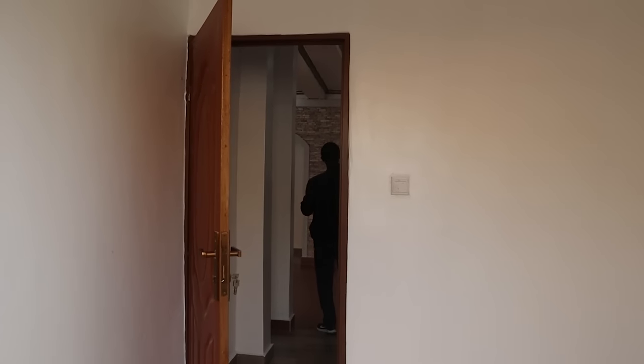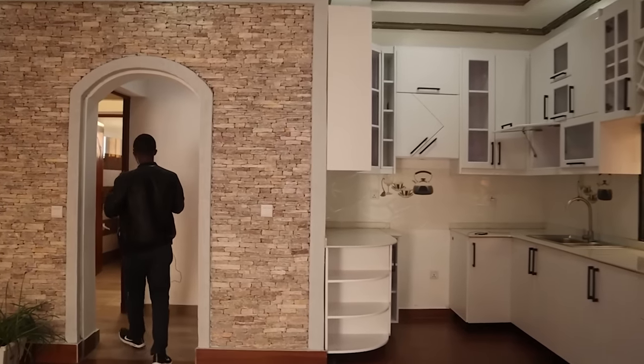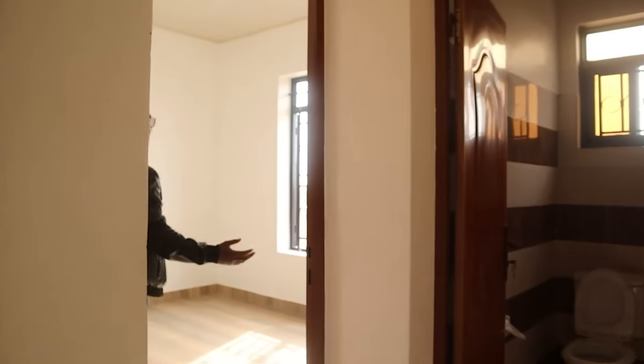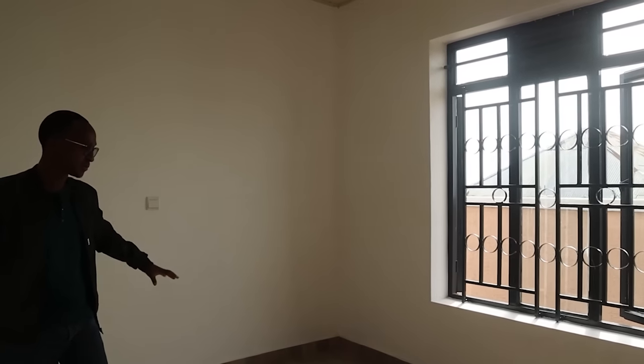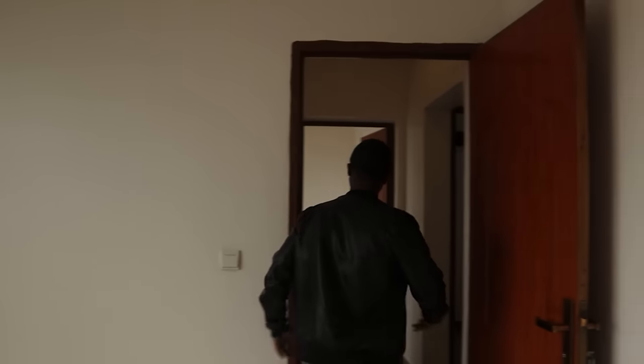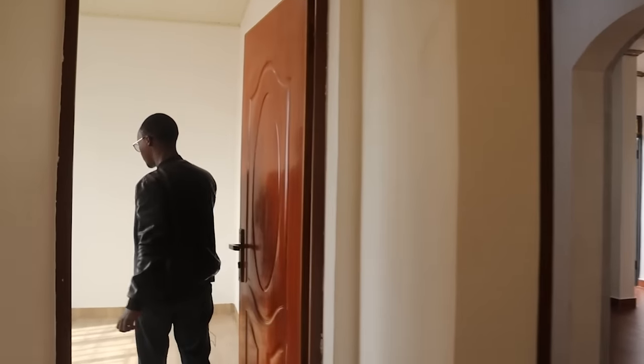Moving to the second section, we have the bedrooms — two bedrooms over here. They are spacious; look at the natural light entering throughout the day. You don't need a lot of artificial lights and it's quite a good space. You can fit a lot of things in here — it's a perfect size. The second bedroom is about the same size, and these two bedrooms share one bathroom.